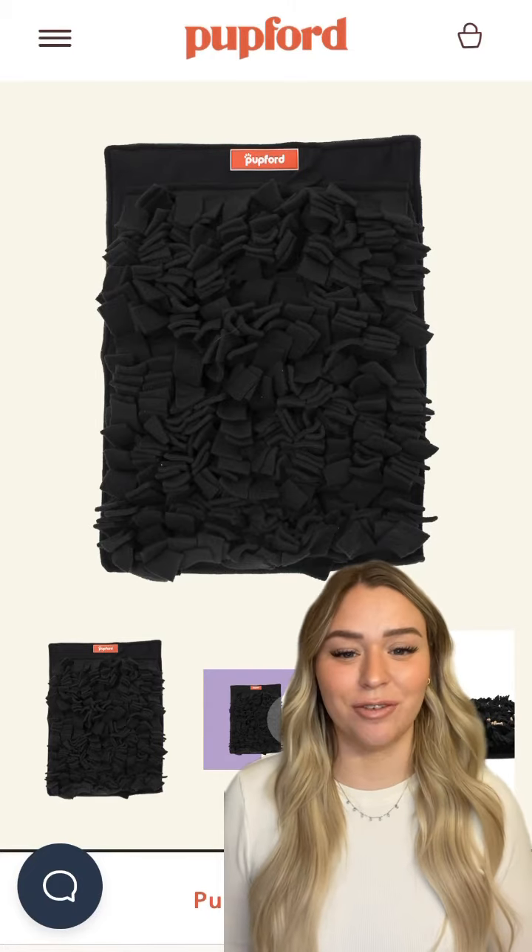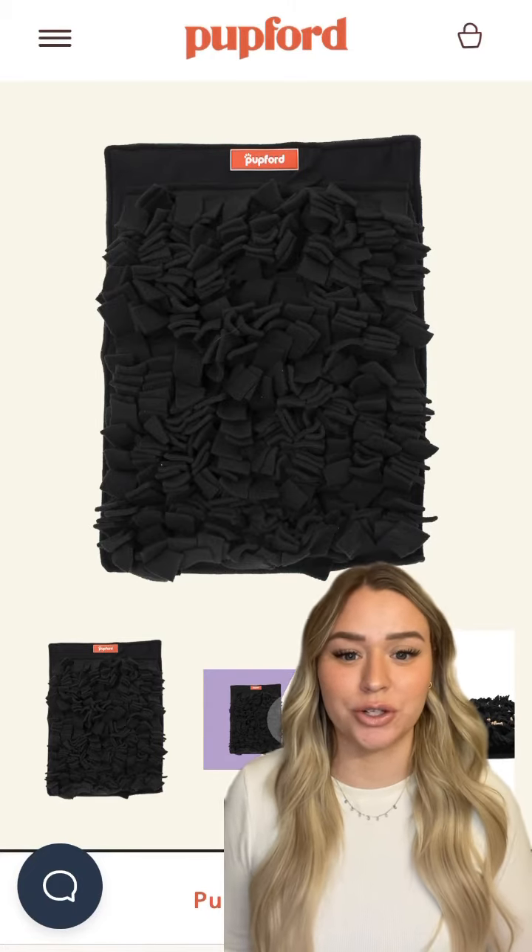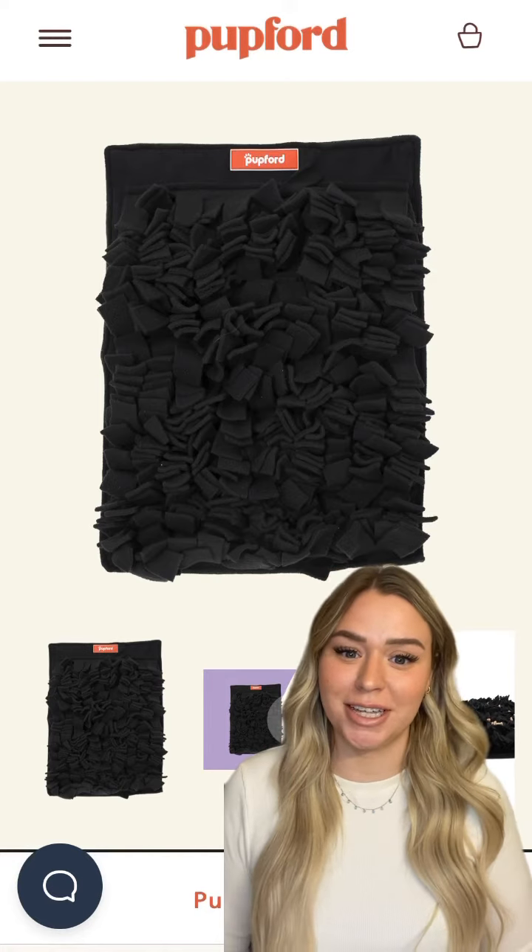Number five is a snuffle mat. This is a great way to start introducing mental enrichment into your puppy's daily routine.